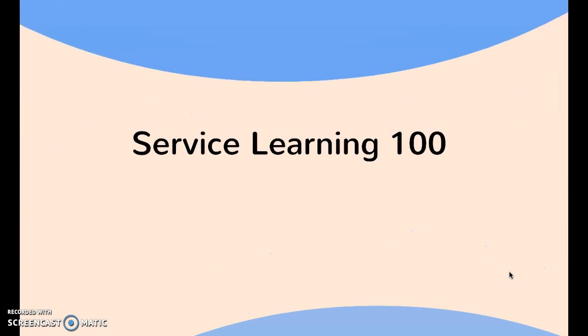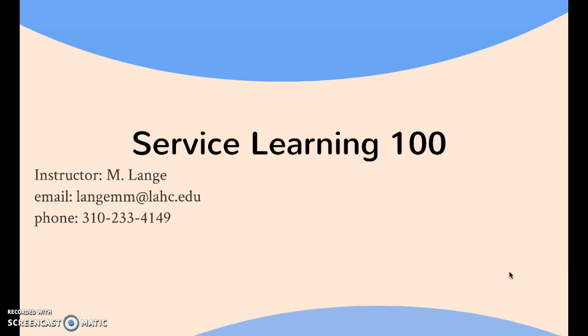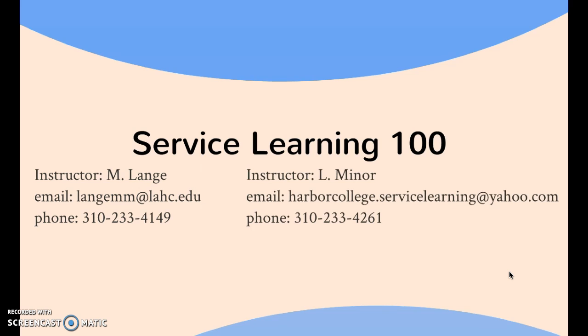In closing, service learning is an excellent way for students and instructors to enhance their current course content with real hands-on experiential learning accompanied by thoughtful reflection and discussion. For more information about how to enroll or how to incorporate service learning in your courses, please visit with either myself or Ms. Miner. Thank you.